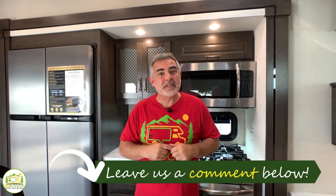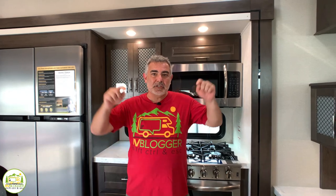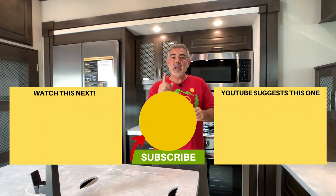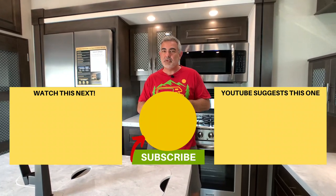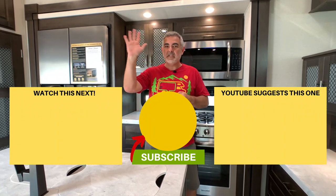Let us know which one of these fifth wheels was your favorite in the comments down below. We hope you've enjoyed checking out all these fifth wheels. If you'd like to check out some of our other videos, just click one of the boxes below. Remember to subscribe to the RV Blogger YouTube channel and hit the notification bell so you'll be notified every week when we come out with a brand new video. For Mike and Susan, thanks for watching, and we'll see you next time.